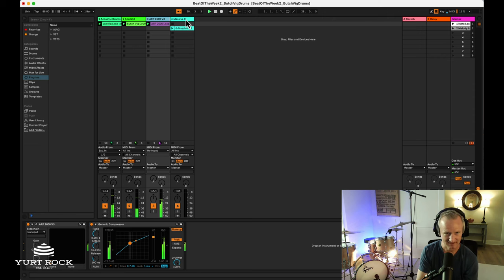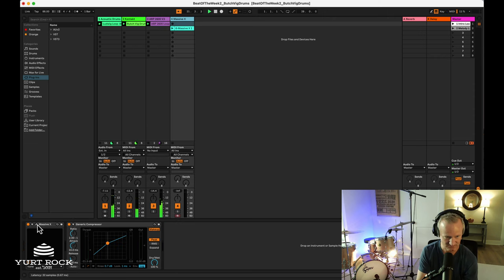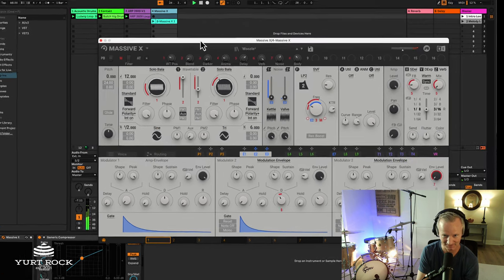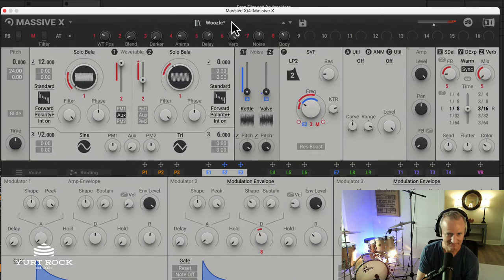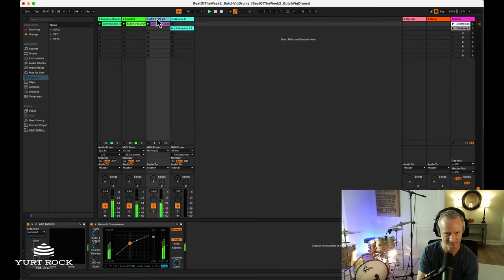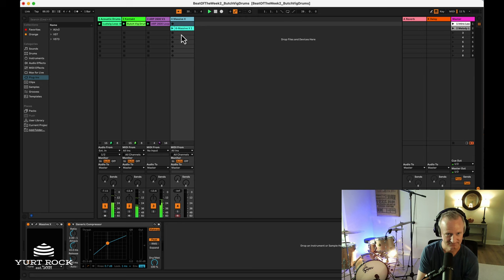Once I had that going, I went to another one of my favorite synths, which is Massive X from Native Instruments — the company that bought my old company. I landed on a preset called Woozle, and I wanted to make another kind of polyrhythmic melody to go over the rhythmic bed that the ARP 2600 is doing. That's the phrase — it's a four bar loop and it just keeps going.